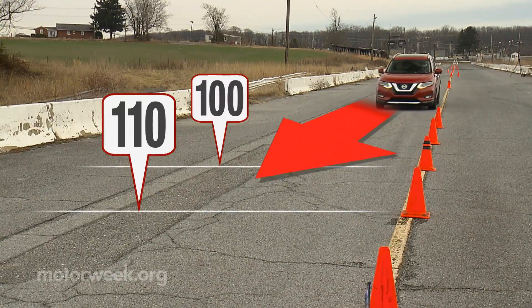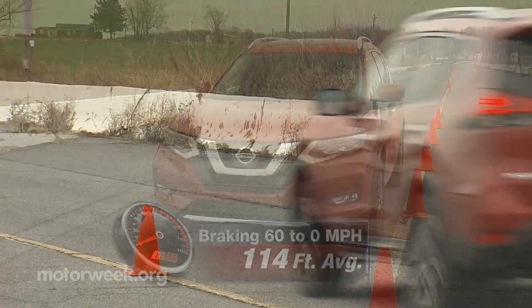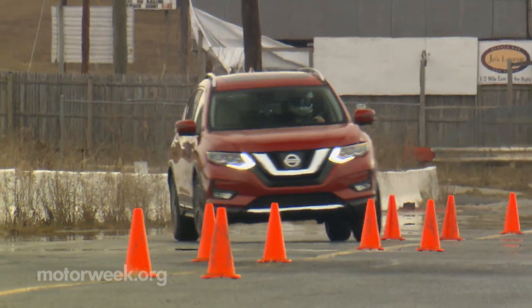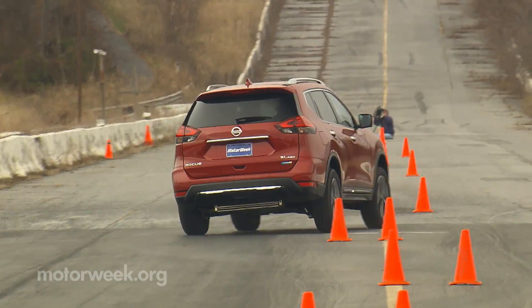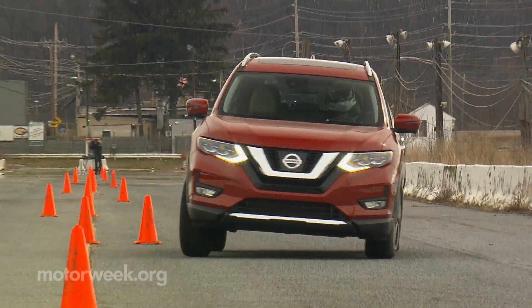Braking performance with stops averaging a short 114 feet from 60 was good, but there was a lot of ABS pulsing through the pedal. Handling was more of a bland affair, with direct steering but short on feel and moderate body roll, as long as you stayed beneath the limits of the eager-to-engage traction control system.